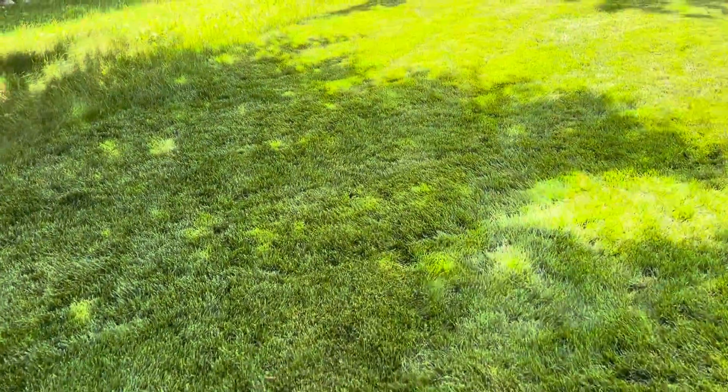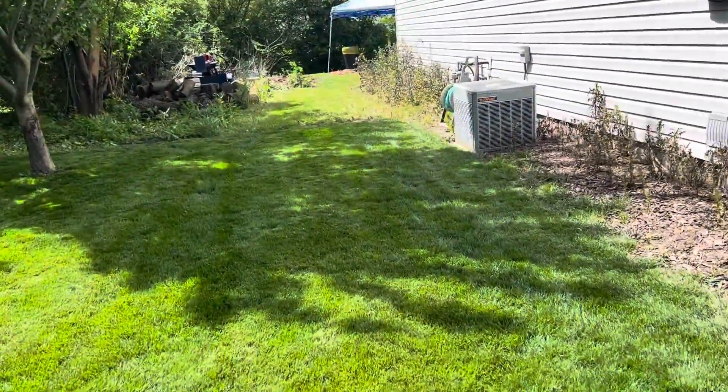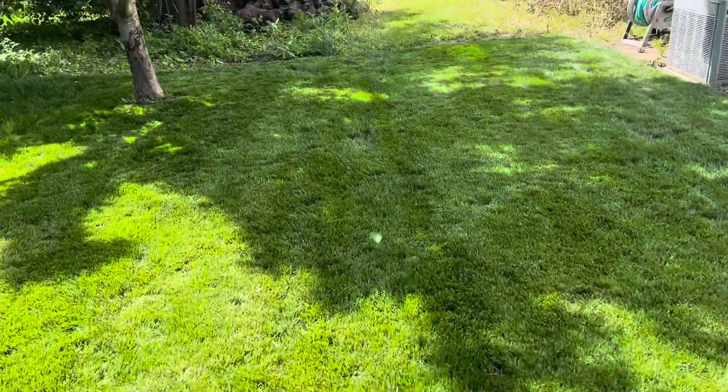We'll walk back here. See this is the grass — more grass. Imagine that, it's grass. I worked really hard on this grass.